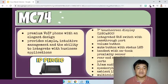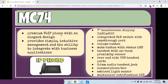Next is the MC74 cloud-managed phone. Based on its documentation, it is a premium VoIP phone with an elegant design, featuring a seven-inch touchscreen display, integrated gigabit ethernet switch with pass-through port, dedicated volume button, mute button with status LED, handset with on-hook proximity sensor, rear and side USB headset ports, 3.5 millimeter audio headset jack, speakerphone or microphone, ambient light sensor, and multi-color notification LED.